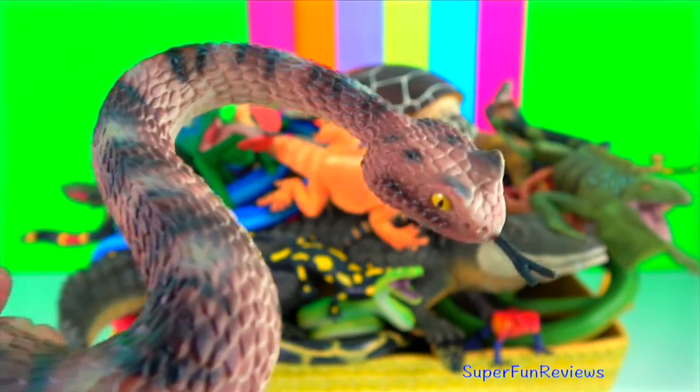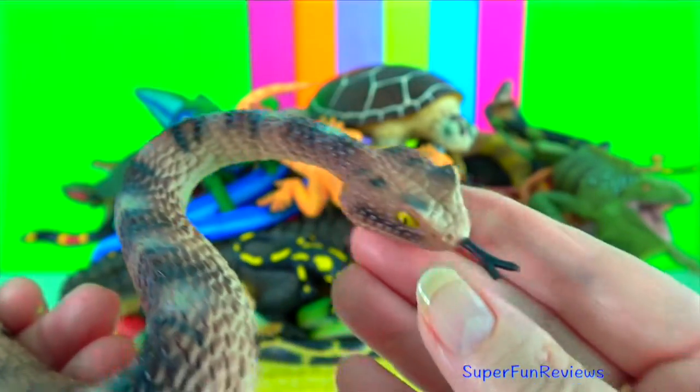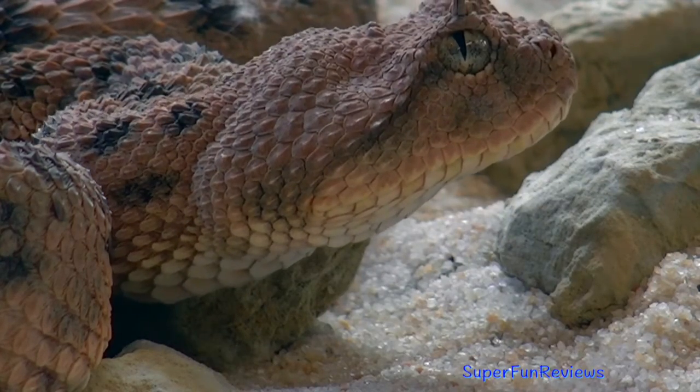Sidewinder rattlesnake. It is a pit viper species. Adults grow to an average of 80 centimetres or 31 inches in length. The females are larger than the males. These snakes are venomous but possess a weaker venom than many other rattlesnakes.